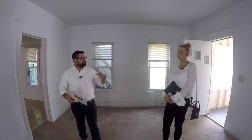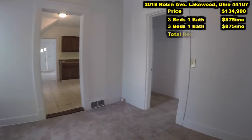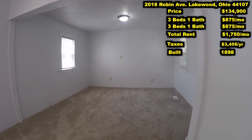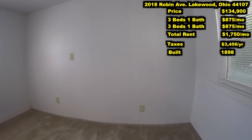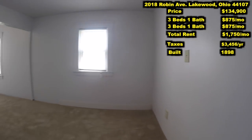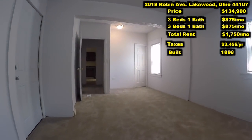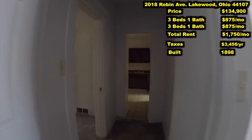How many bedrooms are in this unit? Three bedrooms. And upstairs? Three bedrooms too. So three bedrooms, one bath — in Lakewood, with the freshness and the new windows, we could easily get $875 for each of these units. That's going to be a total of $1,750 a month in rent. That is awesome.